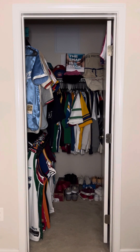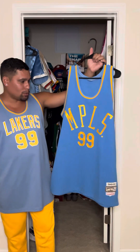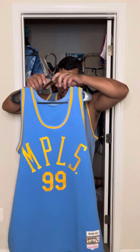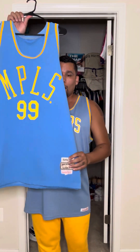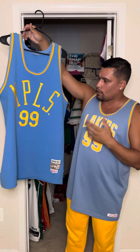There you have it — not much to show. Simple, but iconic jersey. Simple, but beautiful jersey. I hope that you enjoyed this video and the jersey. Once again, your 1949-50 Minneapolis Lakers George Mikan jersey. Until the next time, I'm out.